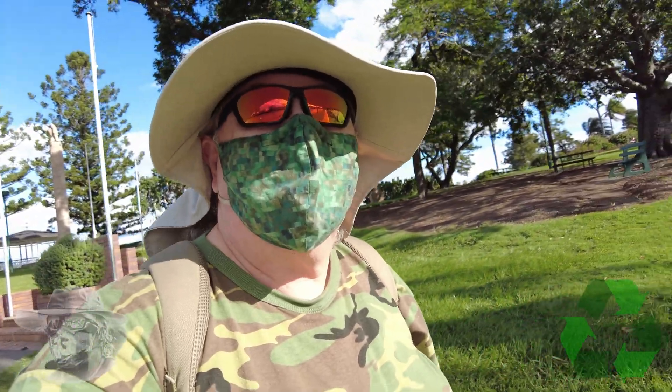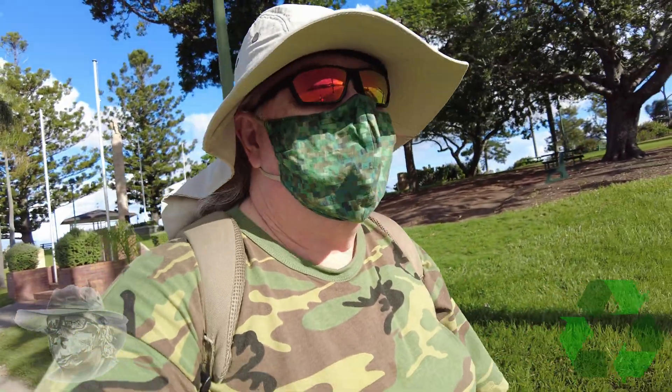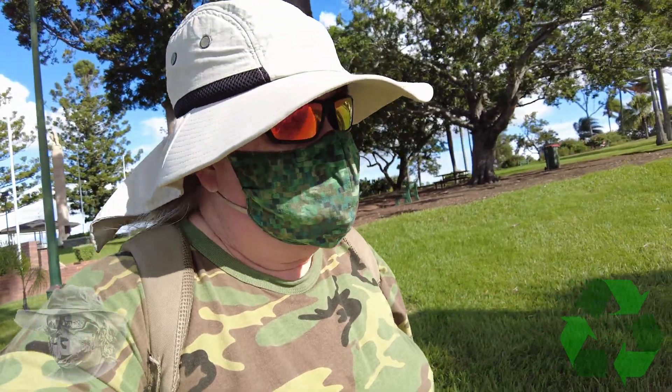Anyway, hang in there. We're going to have a look at the Deniliquin structure today. It looks pretty interesting, so let's go and check it out now.